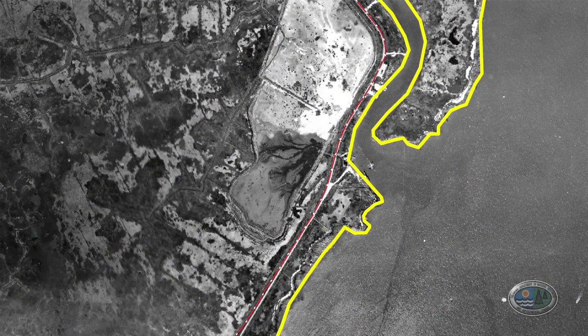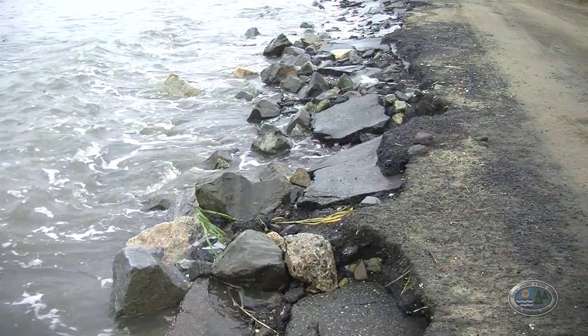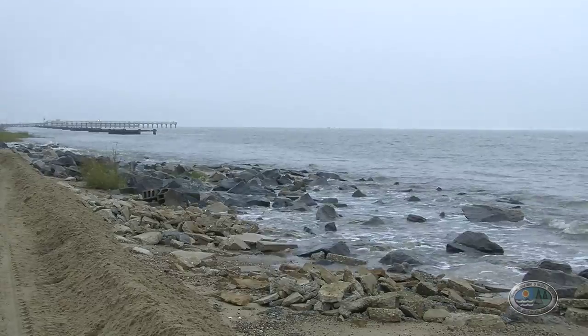Not only do marshes grow vertically, but they also grow horizontally, which can be a challenge. Some areas in Delaware are experiencing more coastal wetland loss than others, including here at Port Mahon Beach in Little Creek, Delaware. Fifty years ago, we used to have vegetation extending 500 feet out into the Delaware Bay. As you can see now, we have open water right up against this road. Rock riprap has been placed along the entire length of the road to protect it, but rather than absorbing wave energy like a natural wetland would, it displaces the energy around it, creating less ideal habitat for fish. Eventually, this road may need to be abandoned due to sea level rise and coastal erosion.